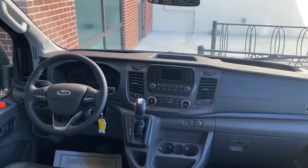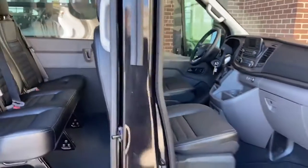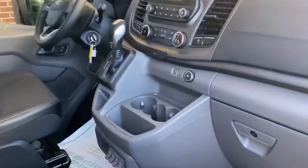The driver enjoys large rear view mirrors, all the controls on the steering wheel, really spacious seating in the front and easy in and out. Nice controls, nice and clean comfortable look.